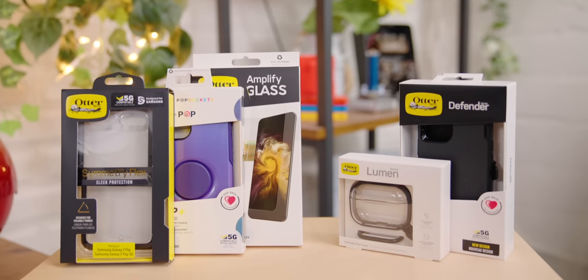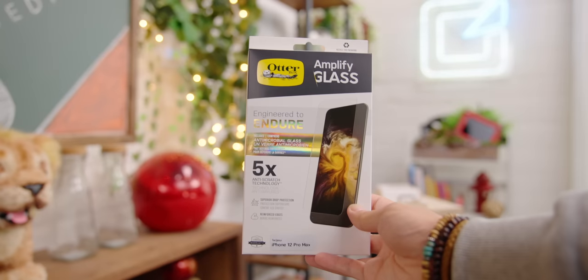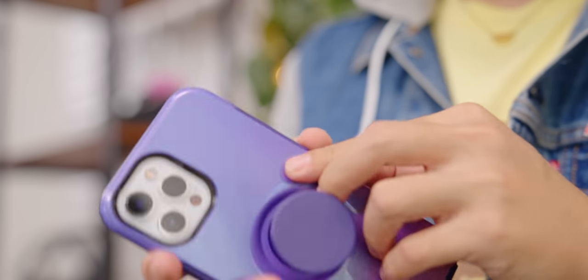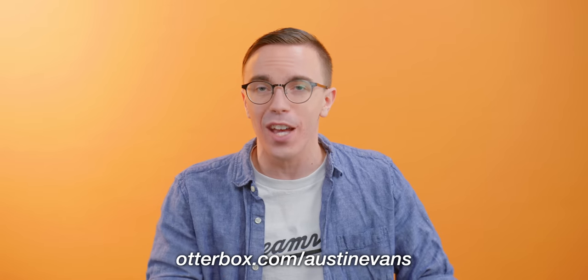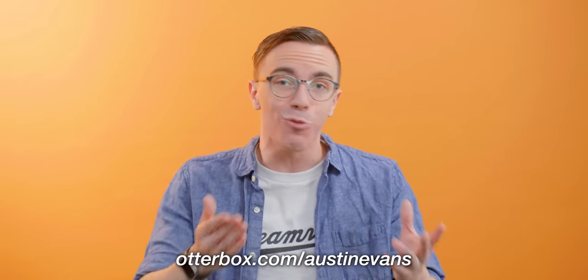Thank you to OtterBox for sponsoring this portion of the video. OtterBox are known for their legendary protection of mobile devices — if you want to keep your device safe, you put it in an OtterBox. But they also make a ton of accessories for a wide variety of devices, from smartphones to tablets, including screen protectors and cases for things like your headphones, with more accessories coming soon — maybe something in the gaming space. With the holiday shopping season quickly approaching, OtterBox has you covered. Check out OtterBox.com/AustinEvans or visit the link in the description.